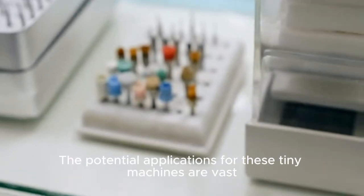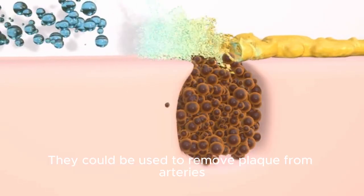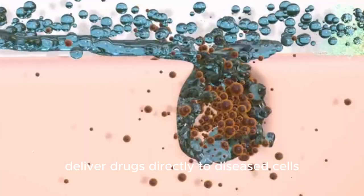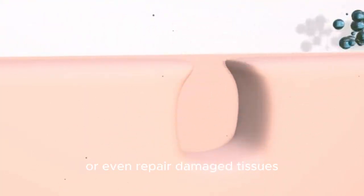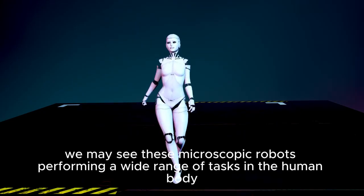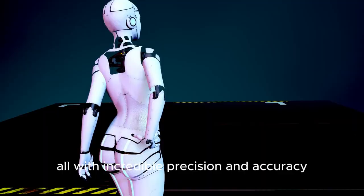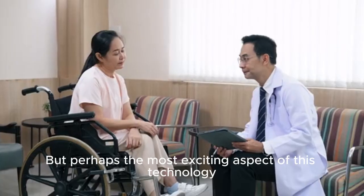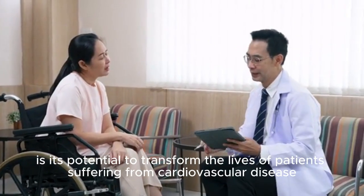The potential applications for these tiny machines are vast. They can be used to remove plaque from arteries, prevent blood clots, deliver drugs directly to diseased cells, or even repair damaged tissues. In the future, we may see these microscopic robots performing a wide range of tasks in the human body, all with incredible precision and accuracy.